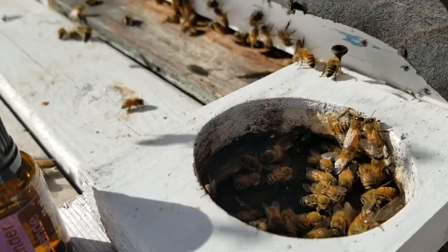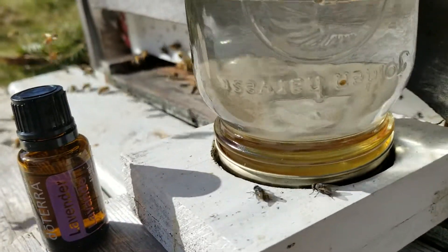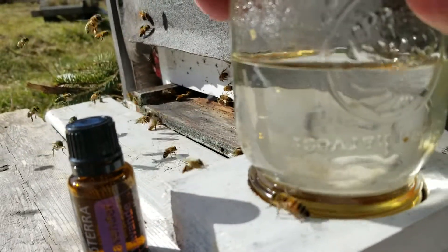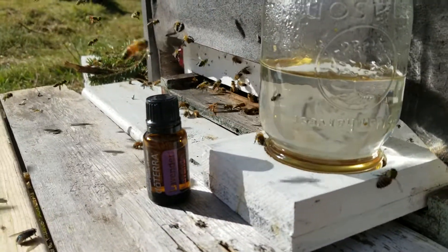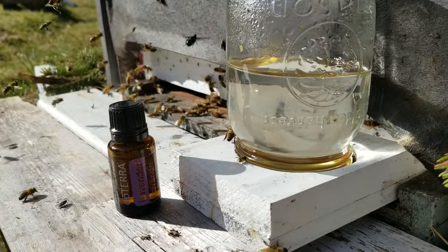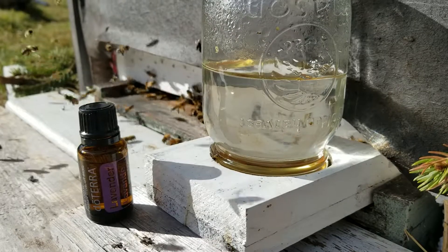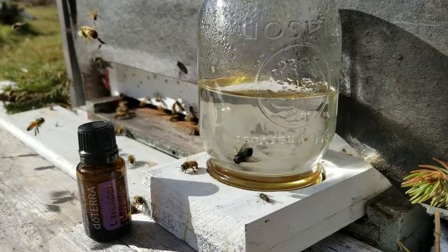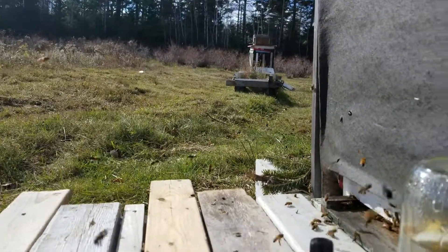I gotta get that back down on there slowly — they're at that hard. I like that lavender, that doTERRA, great product. One or two drops in your 50/50 syrup and the bees will find that quick. November 8, 2018, Caribou Apiary, beautiful day. Thanks for watching, bye.